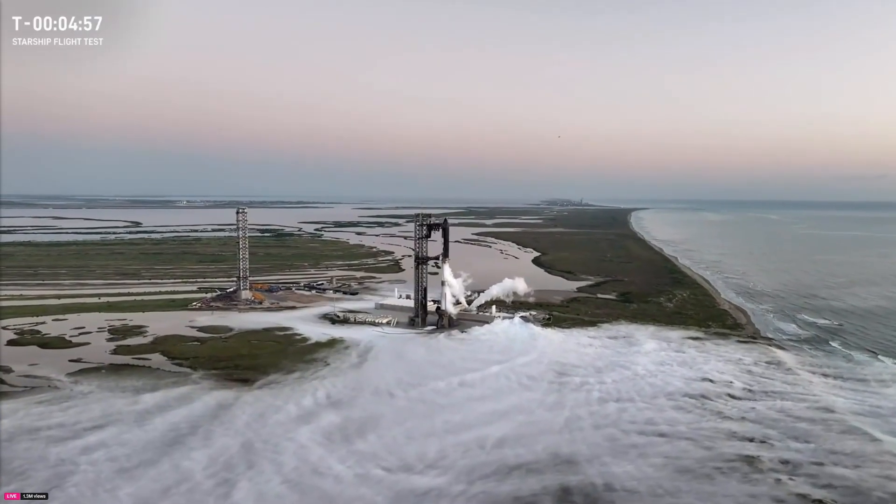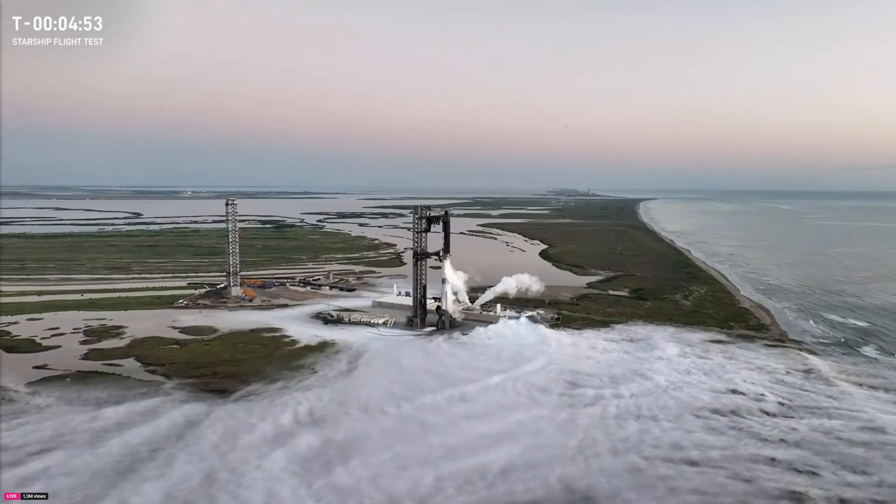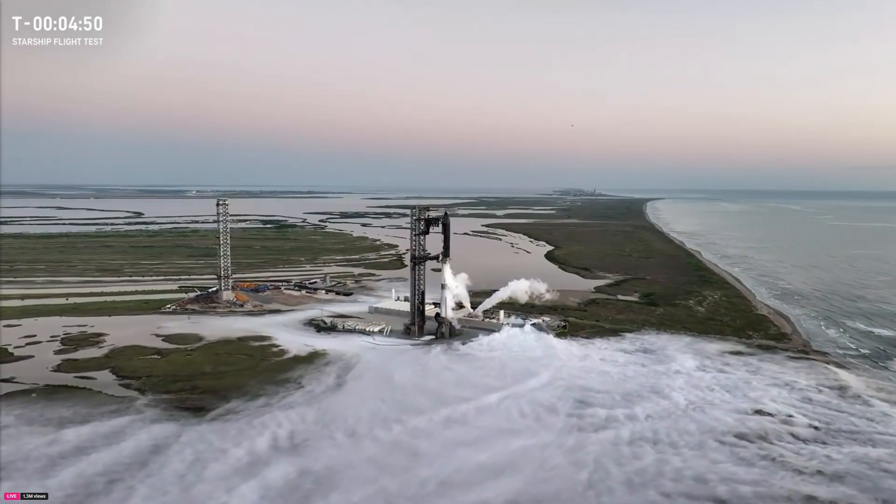That ends up happening, but if those boats do get out of the way, we are just about five minutes away from launch, so I'll check back in in just a moment, but back over to Katie and Jesse.